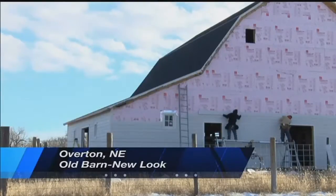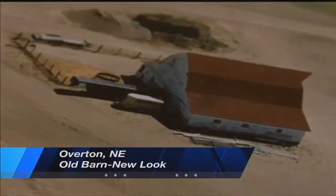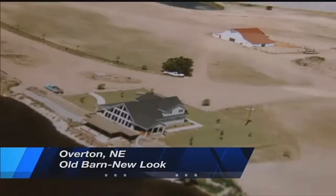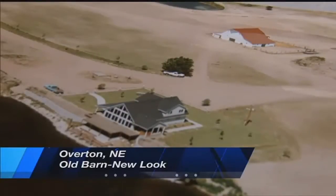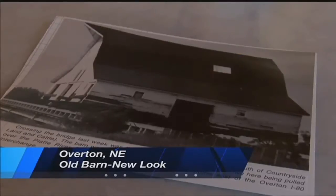This barn near Overton, which is west of Kearney, was built in the early 1900s. As you can see, it's getting a new look. It was brought to this spot about 20 years ago, and it was actually transported over the Platte River. Allen Olmsted owns it. He says the barn held horses for many years when his kids were young, and looking back, it now holds a lot of memories.